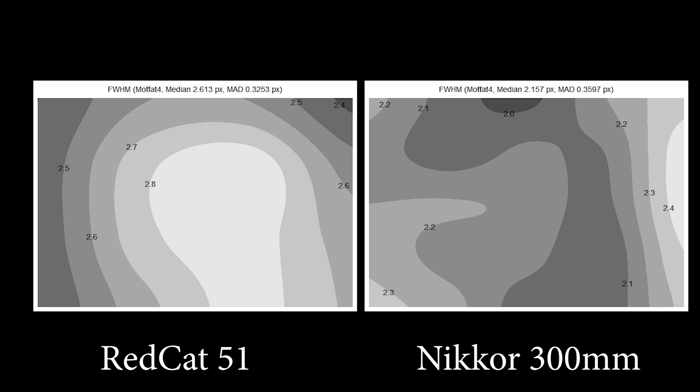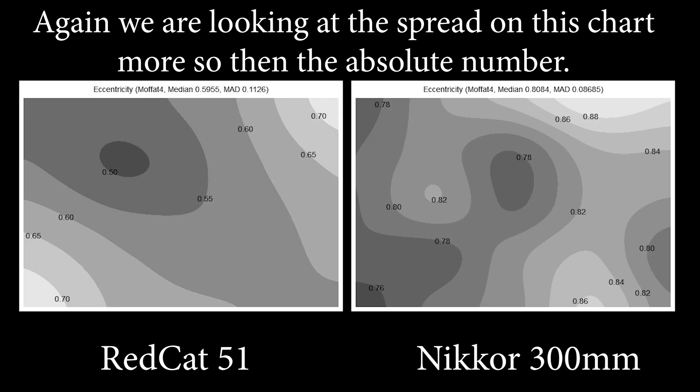With the Nikkor 300mm, the focus plane is all over the place. While it's still relatively minor, it raises the question of whether there's focus shifting in the optics due to vibration reduction or the autofocus system. It's not necessarily clear that focus will always remain at the same points since there are elements that move in the 300mm. However, when it comes to the eccentricity graphs — which show how round the stars are by how close to a value of one you reach — the Nikkor 300mm in this test actually got rounder stars than the Red Cat 51, despite the RedCat having a more uniform field than the Nikkor.